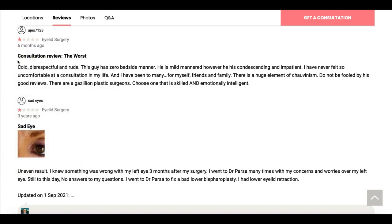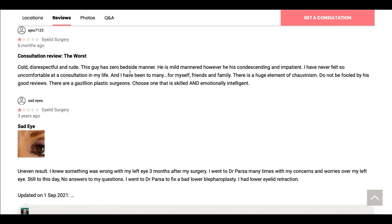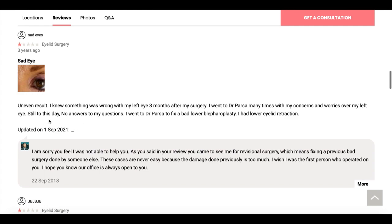As I continued to research this doctor, I was kind of impressed — he barely had any bad reviews, which is expected given how talented he is. The only bad reviews I was able to find were on RealSelf.com. The first one is about a consultation where this person felt he was very inconsiderate about how she felt, very cold, disrespectful, and rude. The next review is about an eyelid surgery where the patient said she got uneven results. She said she knew something was wrong with her left eye three months after surgery and went to Dr. Parsa many times with her concerns.